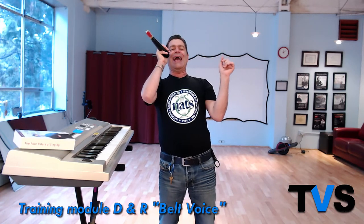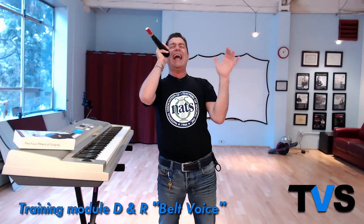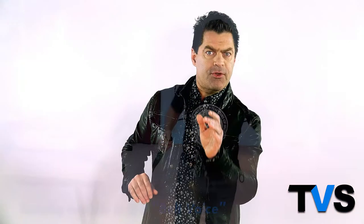If getting quick results is important to you, this course is for you. It is designed to be efficient and stay on point. We stay singularly focused on the stated mission: belting in the head voice, and how to hit high notes that sound amazing.